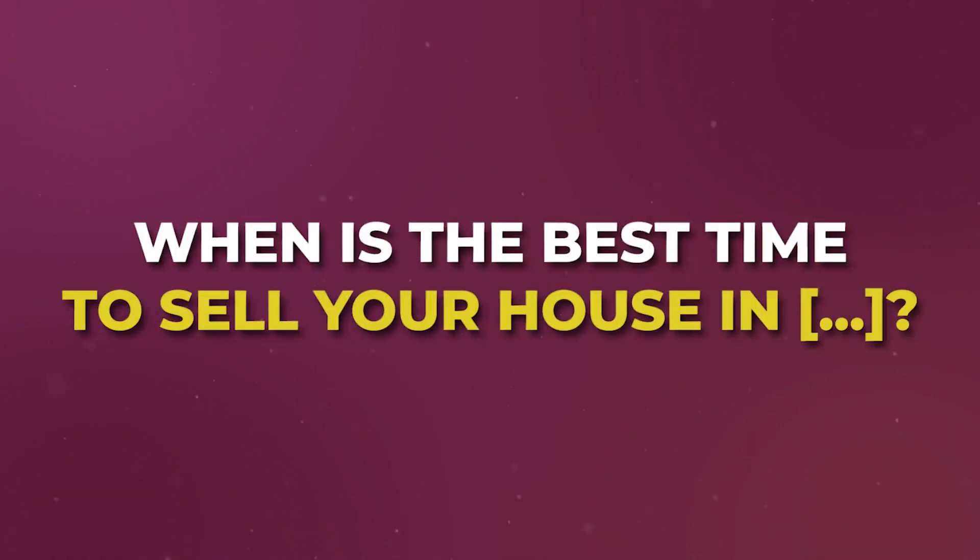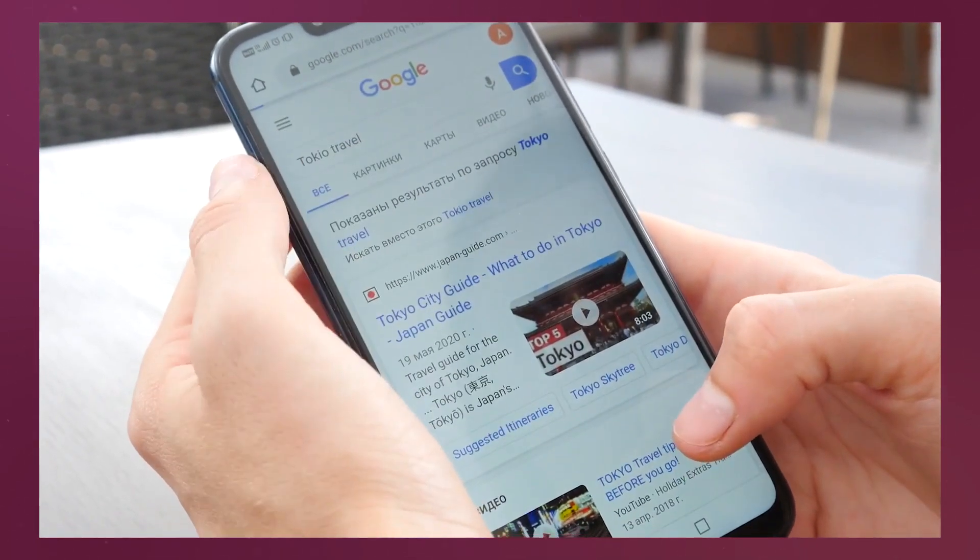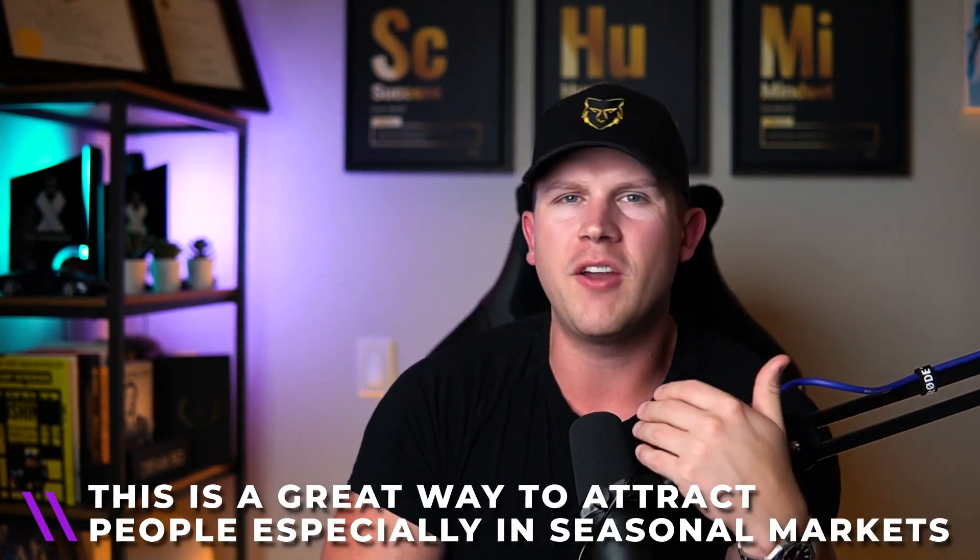The second video is based on SEO — 'When is the best time to sell your house in Calgary' or 'in New York.' People looking to sell in any city are genuinely Googling that. Because Google owns YouTube, a properly optimized video on this topic gets found organically. This is especially great in seasonal markets where sellers in winter are asking whether spring or summer is better, and they're gearing up to build momentum toward selling.